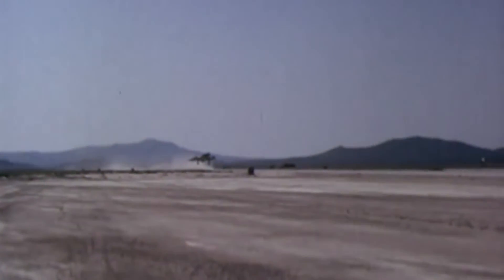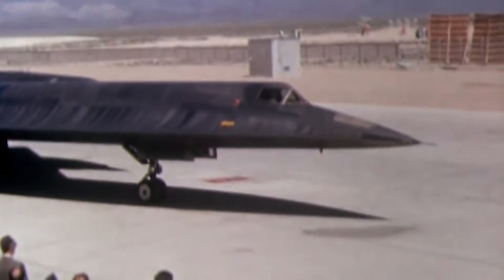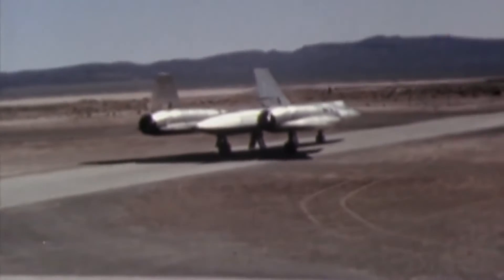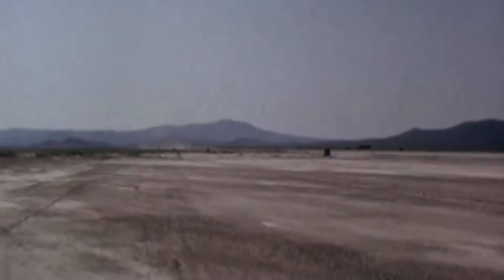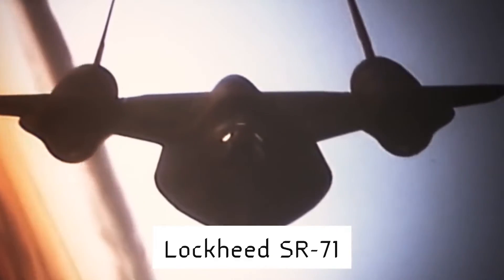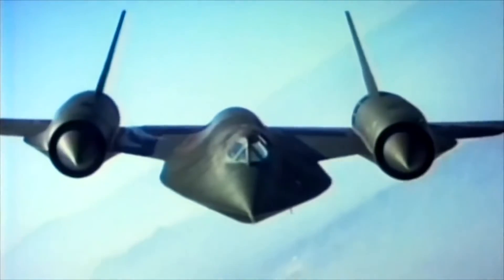On one side, we have the Oxcart A-12, officially known as the Lockheed A-12, which was a high-speed, high-altitude reconnaissance, one-seated aircraft developed for the CIA in the 1960s. It became operational on November 12, 1965, and was the successor of the U-2 spy plane. On the other side, we have the SR-71, or Lockheed SR-71 Blackbird, which is the two-seater development that followed. It is known as a legendary reconnaissance aircraft with a fascinating history, deployed by the U.S. Air Force.